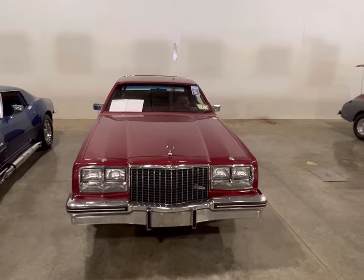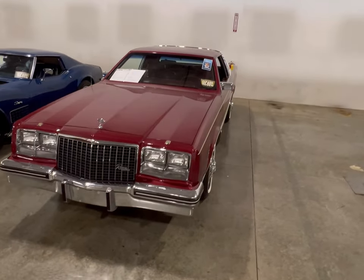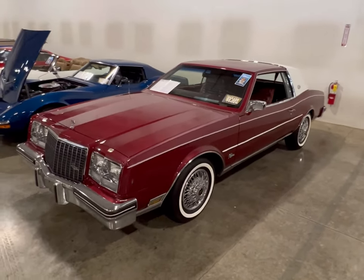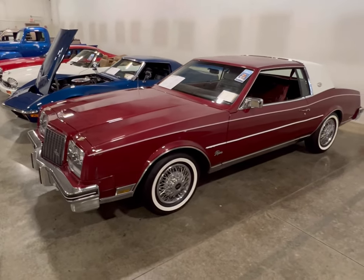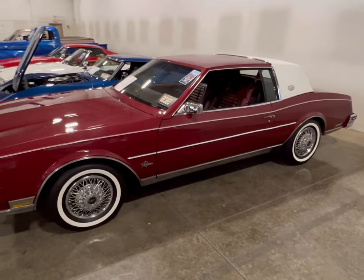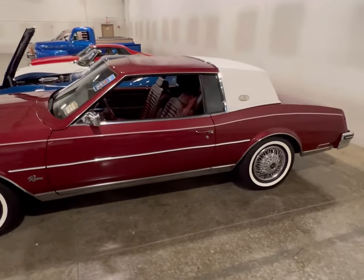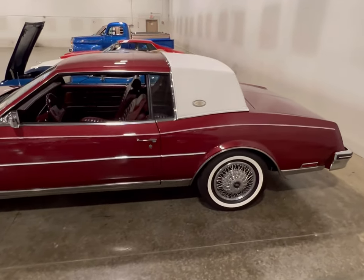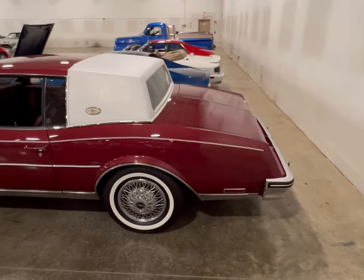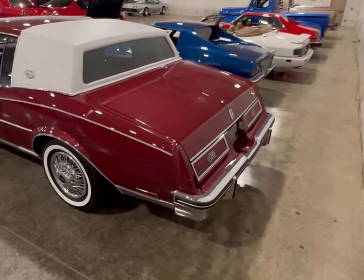Hey guys, we found ourselves a Buick Riviera — my god, this is an '83. I passed this thing up three times looking at it, kept saying I don't know. I remember these cars — I lived next door to people who owned them, used to see them everywhere. Then one day you'd find them in backyards, alleyways, people used them to the death and just left them to sit.